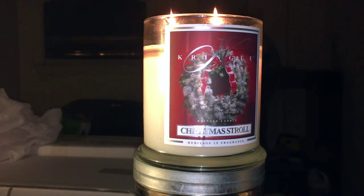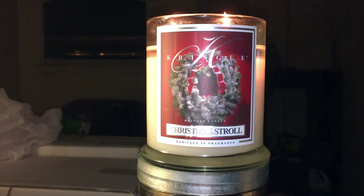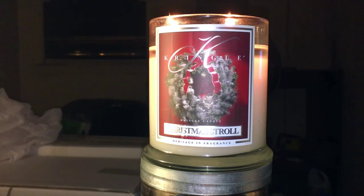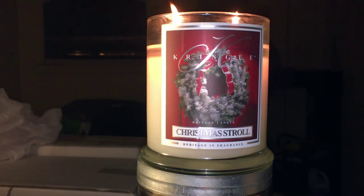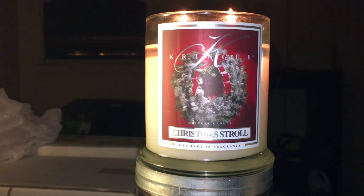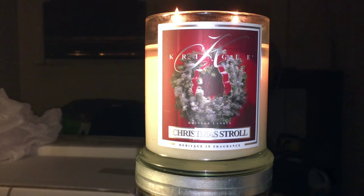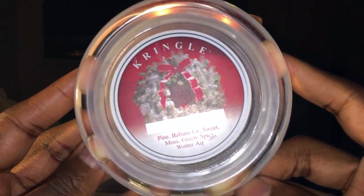Let's start this off with a welcome — how are you? How's your day been, your night, how's work, how's school? Let me know how things are going with you. So, Christmas Stroll — let's look at this label again. It's a nice red door, a frosted wreath, pretty red bow, very festive and Christmassy.